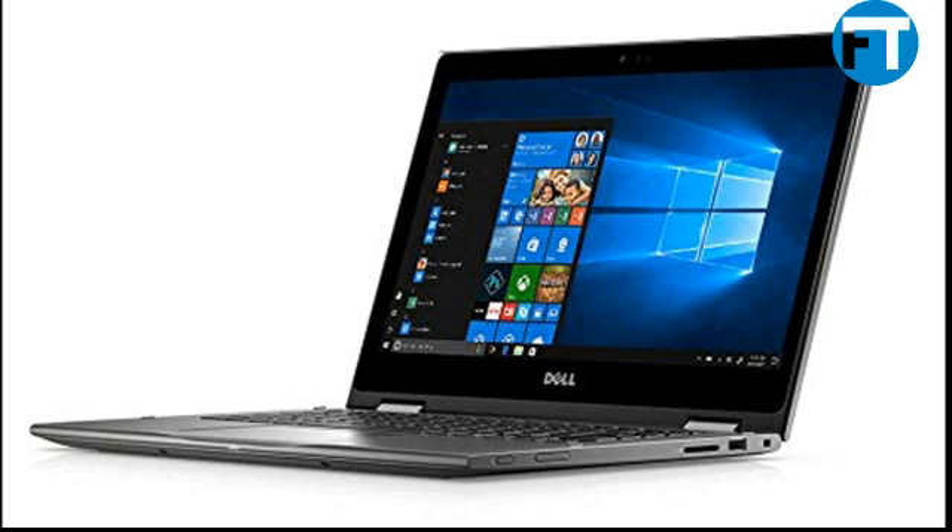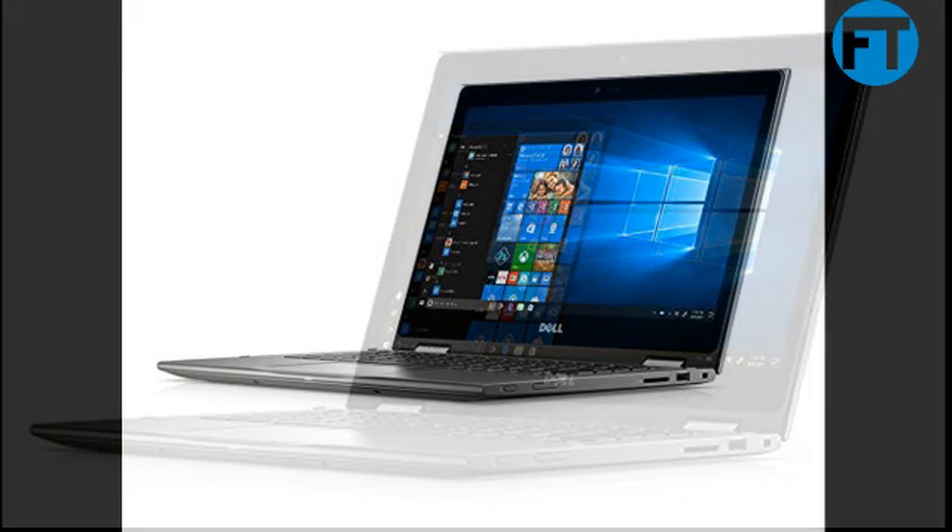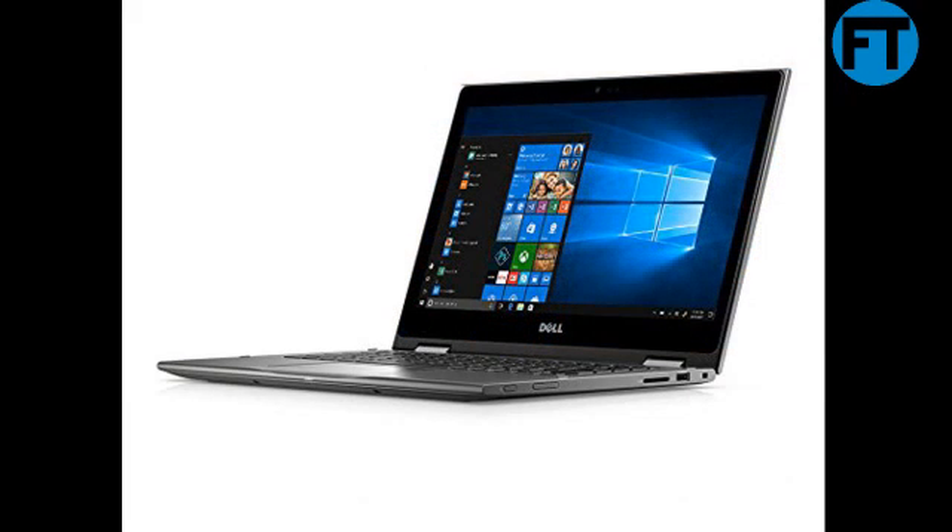8th-gen Intel Core i5-8250U processor, quad-core, 6 megabytes cache, up to 3.4GHz, 8GB 2400MHz DDR4, upgradeable up to 32GB with additional memory sold separately. 8GB and 1TB 5400RPM hard drive storage.